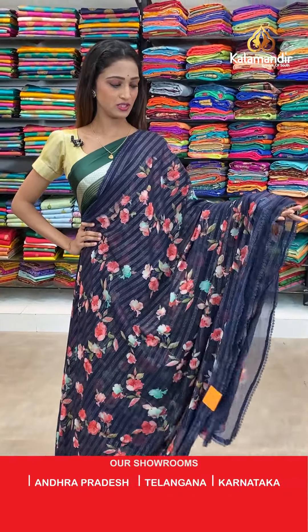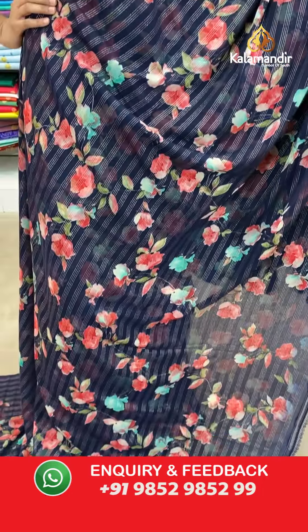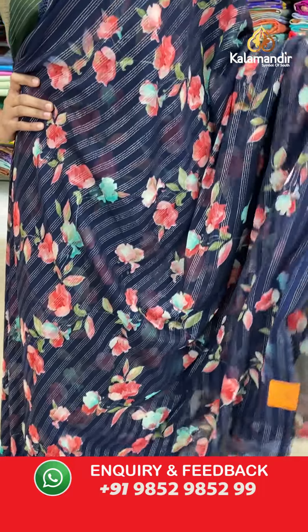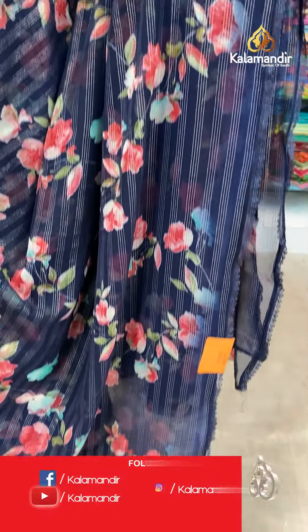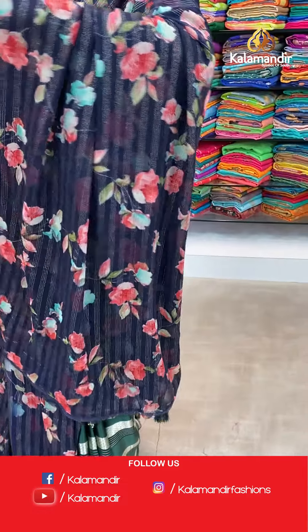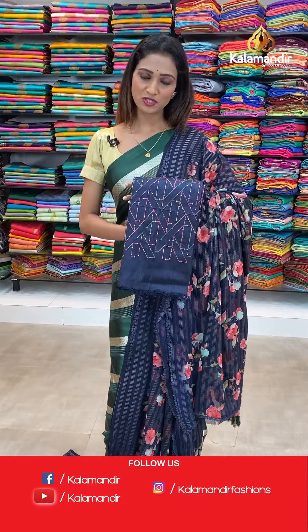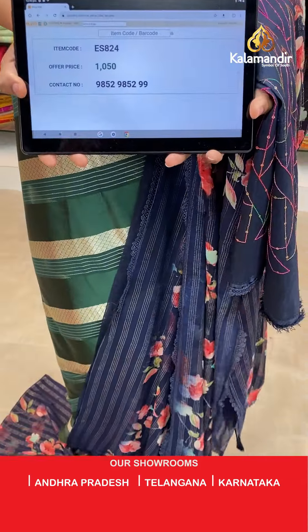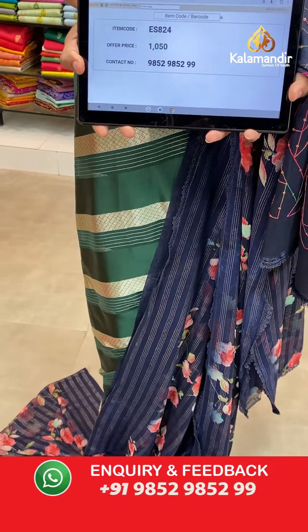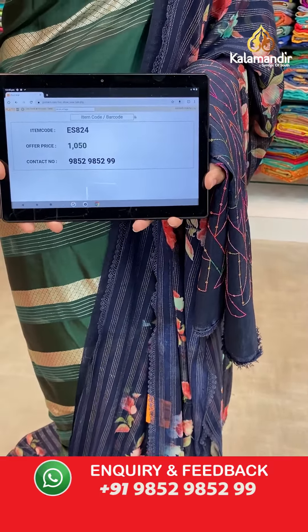Beautiful blue color with florals all over the body and the lace border here. The pallu same as saree — beautiful pallu. Let me show you the blouse piece for this one — the blue color blouse piece with a sequin work on it. The item code is ES824, the offer price for today is 1050 rupees.